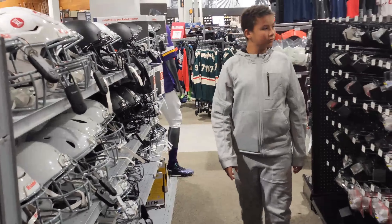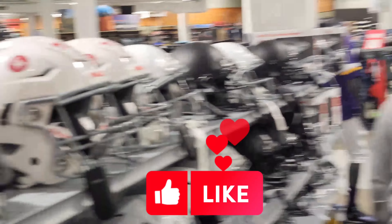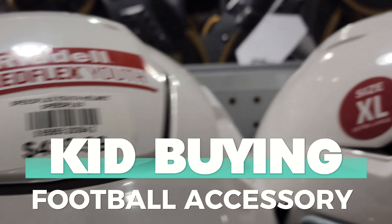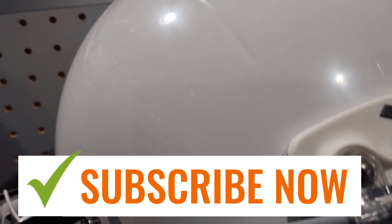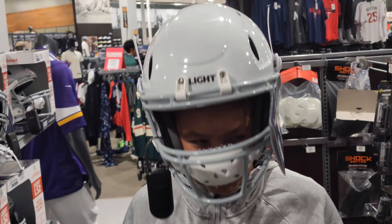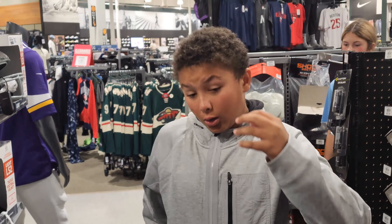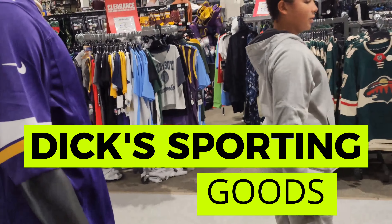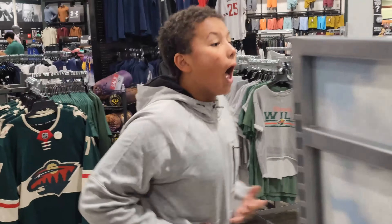We're here at Dick's Sporting Goods and he's looking for a helmet, so that's what we're gonna get. They have a lot of helmets — you can see different prices, different sizes. They only have black and black and white, just two colors. He's trying one over here — too tight. The helmets are heavy too. We're gonna go look for someone to help him find his size because he's excited about it.